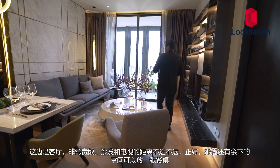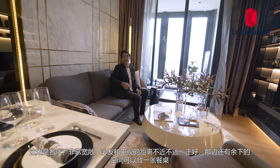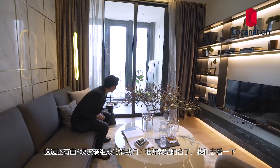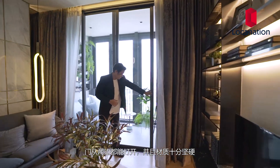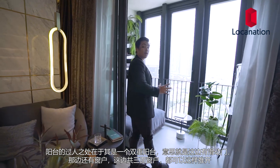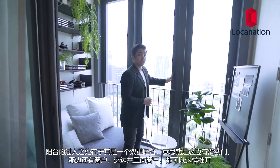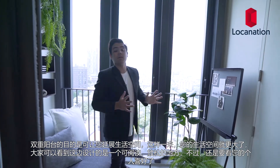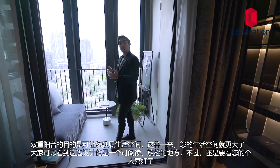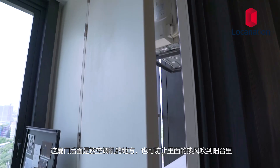Here we have the living room. It's very spacious and wide — the space between the sofa and TV is comfortable, with even leftover space to put a dining table. It has a nice, cozy, homey feel. Over here we have a three-part glass sliding door that leads to the balcony — it can be opened from both sides and is made from hard, sturdy materials. The balcony is actually a double balcony, meaning there are sliding doors here and windows over there too. Three windows can be pushed open, extending your living space to make the living room larger. Behind this door is where they keep the AC units, preventing sound and heat from entering the double balcony.